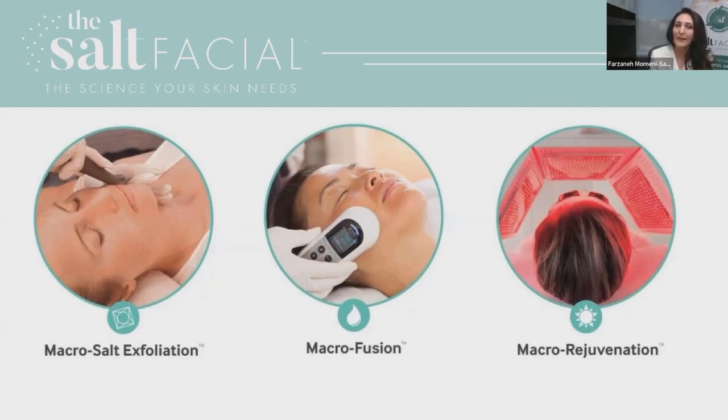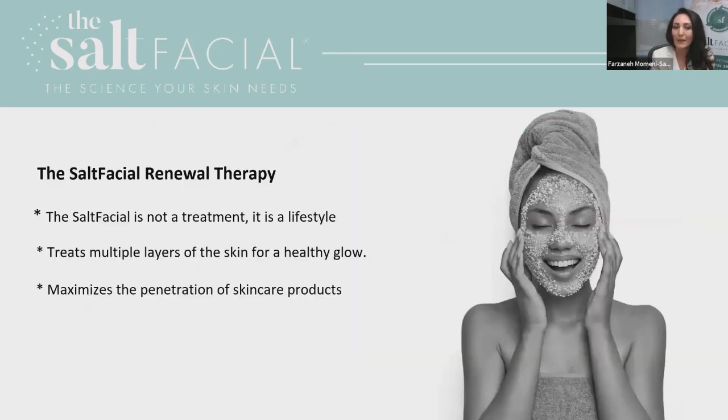That's why I'm so excited to talk about the Salt Facial skin renewal therapy. We have a three-step treatment, and because of these three steps I'm working from the top of the skin all the way down to the deeper dermis to restore, replenish, and rejuvenate the skin. The Salt Facial is more than a facial — it is a corrective and preventive treatment, very different from a hydrofacial or microdermabrasion. It treats multiple layers of the skin for a healthy glow and maximizes penetration of skin products.